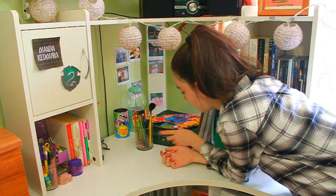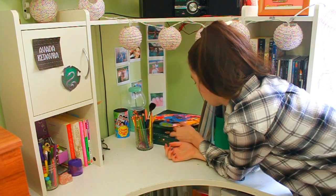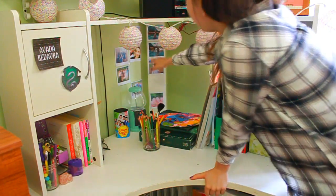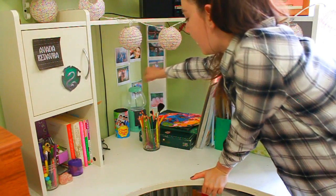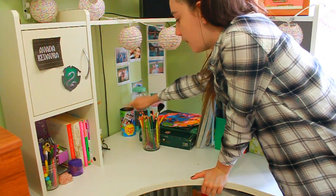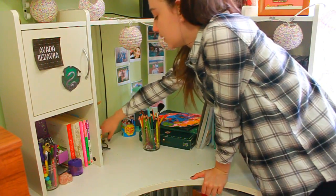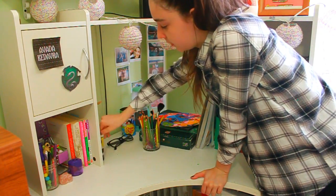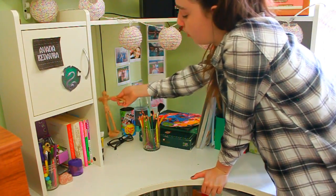Then over here I have a few art supplies that I haven't put back yet — because I love art. I have some pastels, some Faber-Castell pencils, some oil pencils, art stuff. Then all the way back here I have some pictures, a gumball machine, a little box, some nerdy glasses, and some body scrubs.